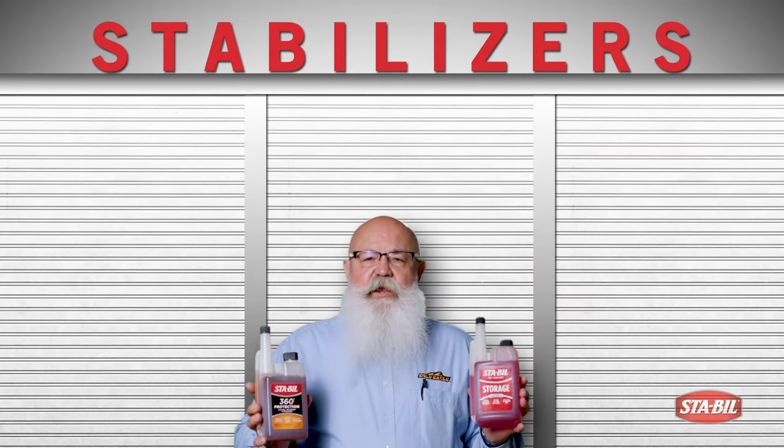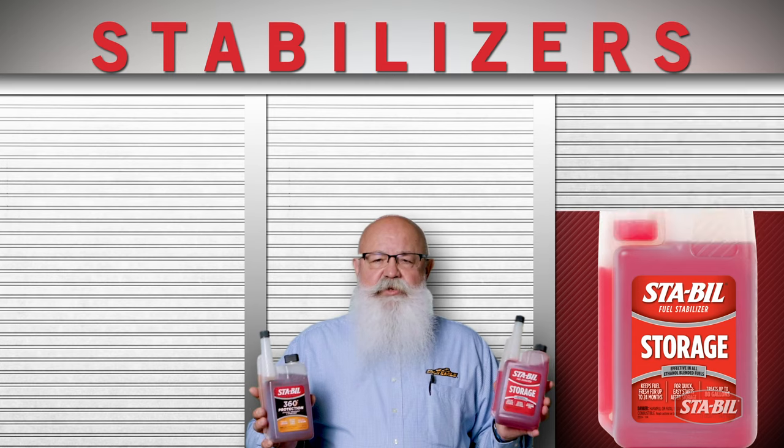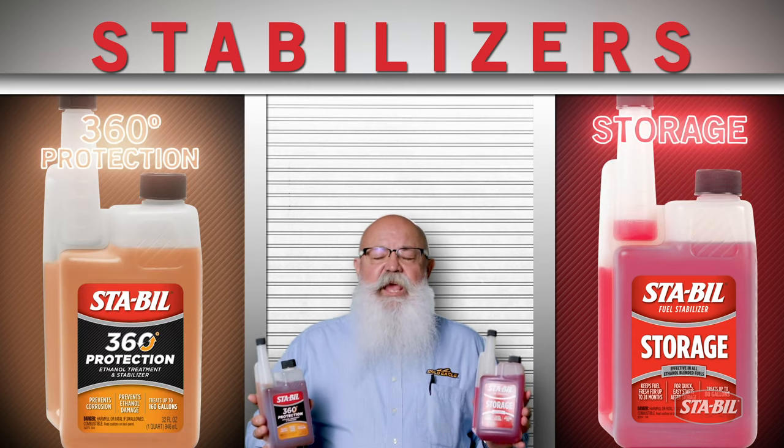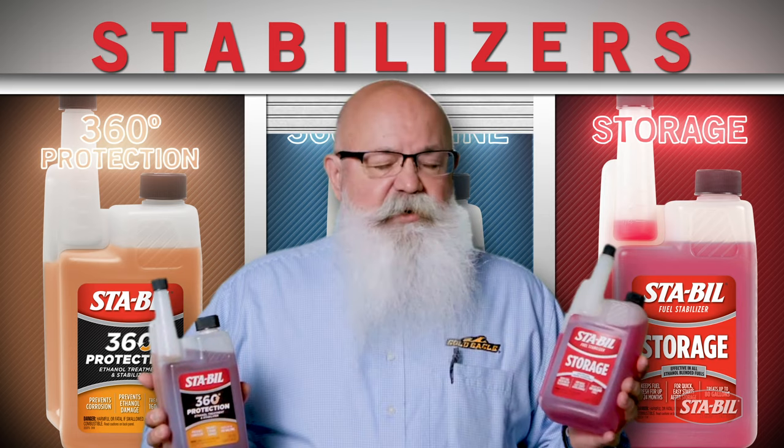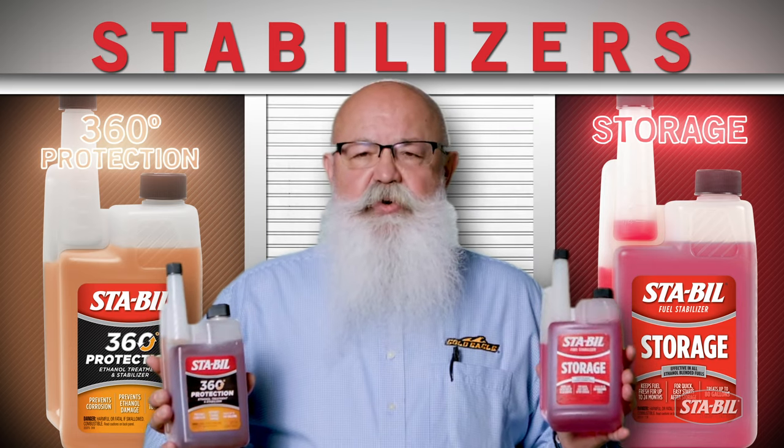You need to understand that we make three stabilizers. We make Storage, we make Amber 360, and we make a marine product, which is a blue-green product. We're going to talk about the differences between these two products here.